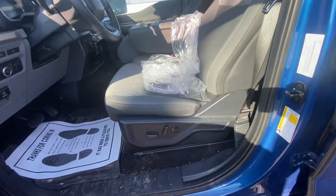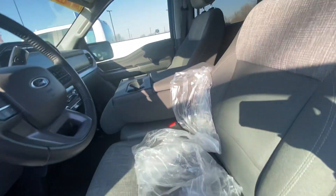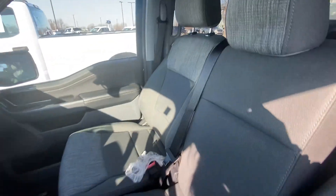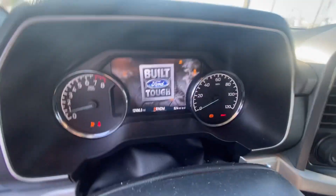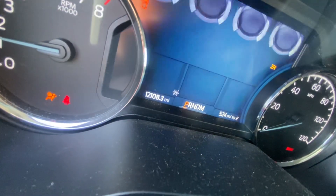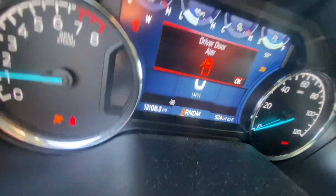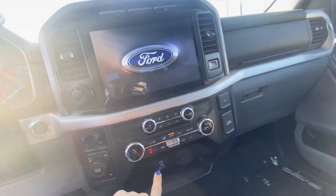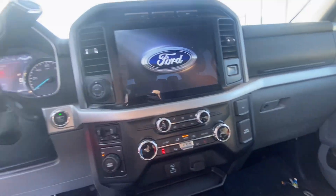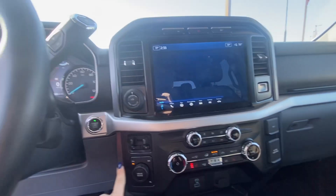You do have the electronic seats, cloth with the third seat option. Push button start. This vehicle does have roughly 12,000 miles on it. You also have cruise control, heated seats, dual climate control, and four-wheel drive.